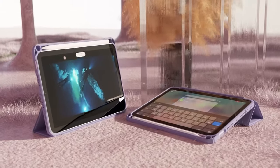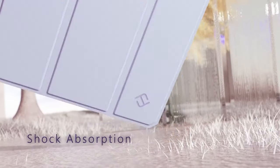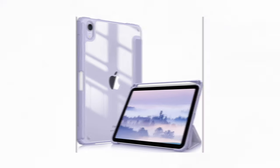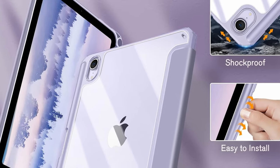With a built-in pencil holder, you can securely carry your Apple Pencil Pro or 2nd Gen Pencil, and it supports magnetic charging even with the case on. The tri-fold front cover transforms easily into a viewing or keyboard stand, adding convenience. Plus, built-in magnets support auto-wake/sleep functionality, making this case both practical and protective.